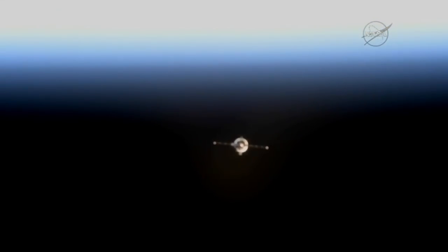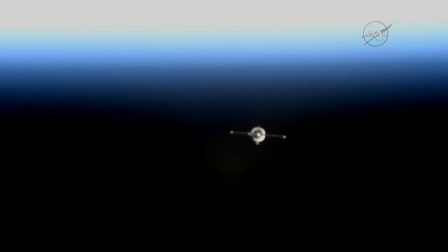You're hearing Russian flight controllers talking to Artemyev on board the Soyuz vehicle. The Soyuz and the International Space Station are flying in an orbit inclined 51.6 degrees to either side of the equator, moving from southwest to northeast, flying directly over Montevideo, Uruguay. The range is closing at 3.6 kilometers.